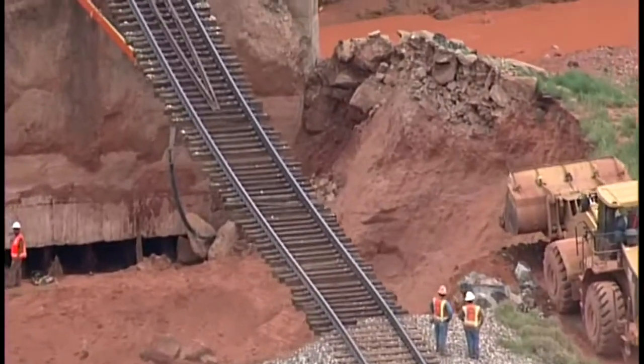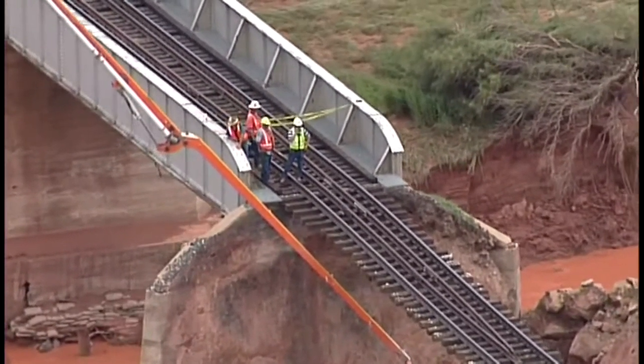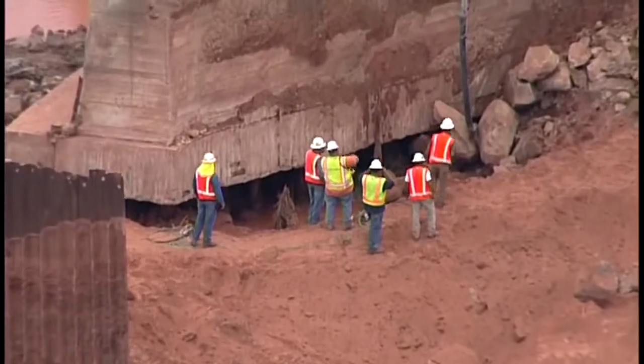Video from Sky News 13 shows the flood not only washed away the dirt and stone, it also damaged a bridge. Many freight trains that normally run along this line from El Paso to Kansas City are being diverted now. Union Pacific hopes to have the damage repaired within the next few days.